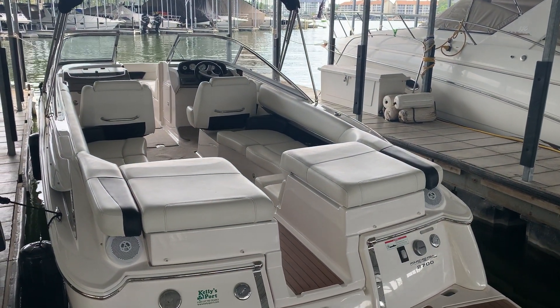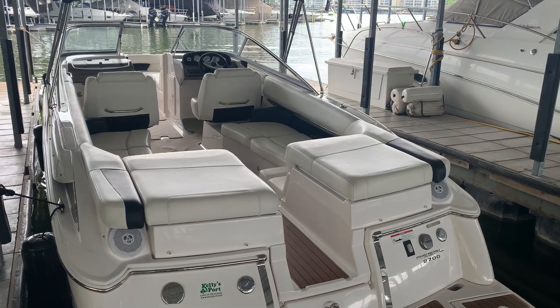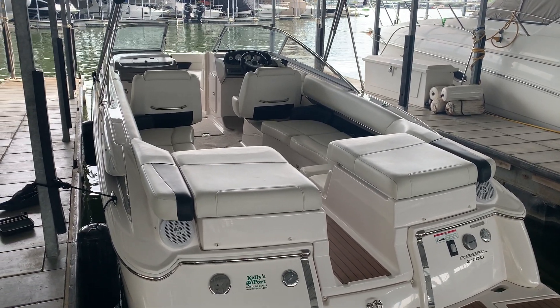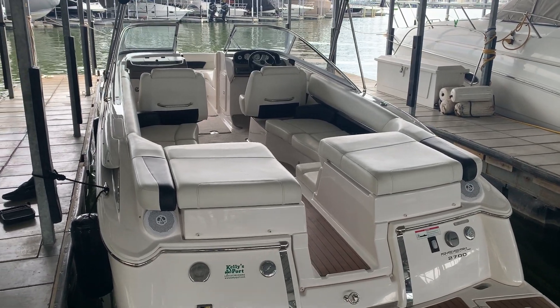This particular boat is a second-owner boat — a nice boat well known at Kelly's Port, and not in a negative way. All the service work has been done here at Kelly's Port. We've taken great care of her — beautiful, well-cared-for boat.